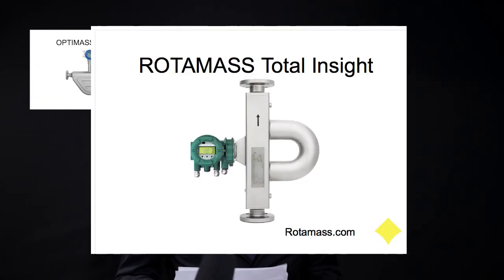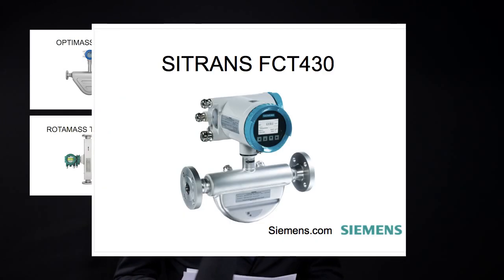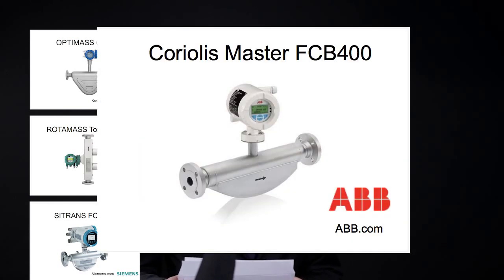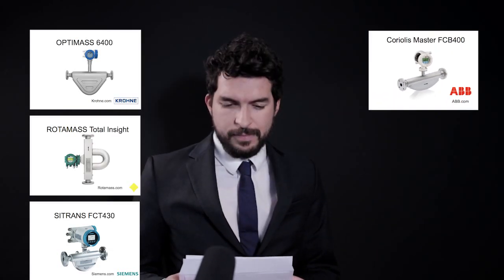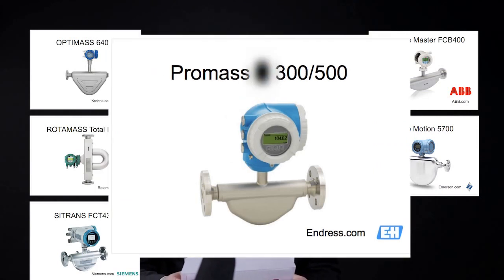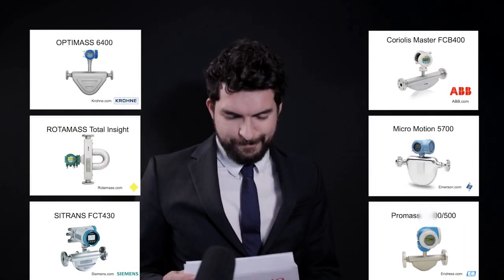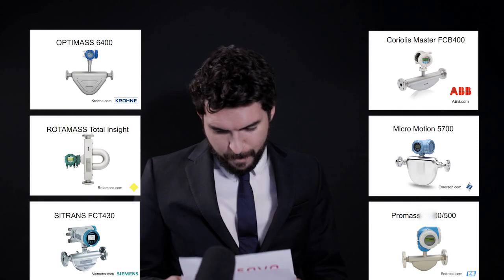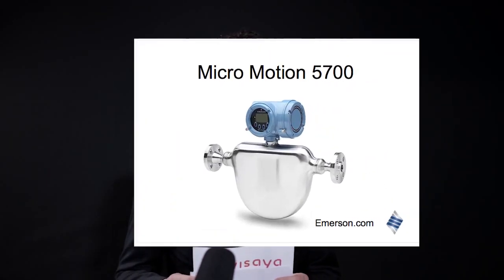During the month of February, we asked you to tell us which are the best Coriolis flow meters in the market. And these are the nominees: Optimass 6400 from Krohne; Rotamass Total Insight from Yokogawa; SITRANS FC430 from Siemens; Coriolis Master FC8400 from ABB; Micro Motion 5700 from Emerson; and ProLine Promass 300/500 from Endress+Hauser. After your consideration, the winner is Micro Motion 5700 from Emerson.